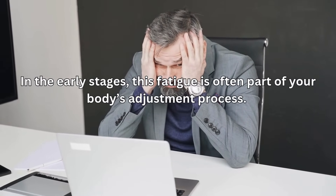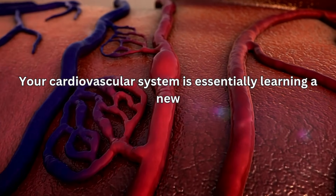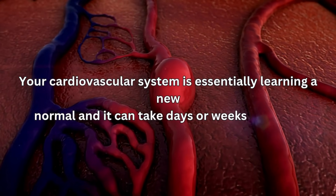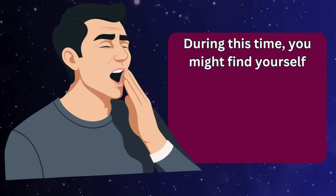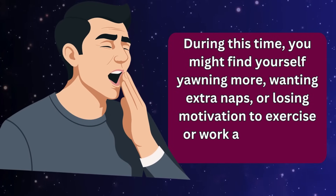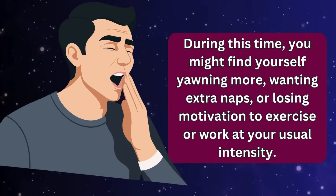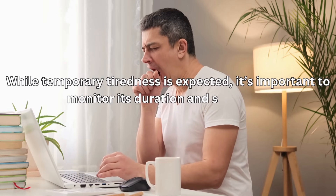In the early stages, this fatigue is often part of your body's adjustment process — your cardiovascular system is essentially learning a new normal, and it can take days or weeks to adapt. During this time, you might find yourself yawning more, wanting extra naps, or losing motivation to exercise or work at your usual intensity. While temporary tiredness is expected, it's important to monitor its duration and severity.